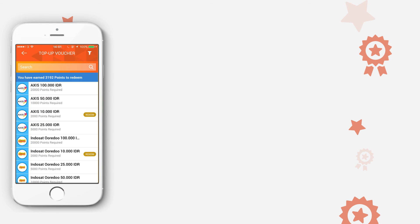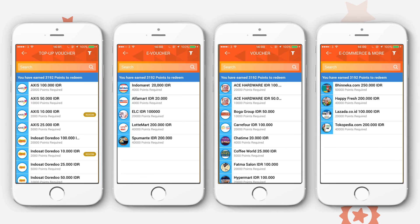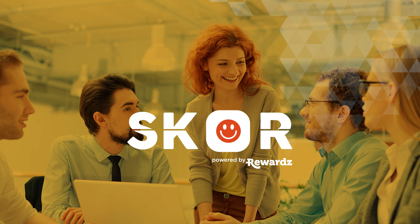Exchange your point rewards for top-up vouchers, e-vouchers, physical vouchers, or e-commerce vouchers. It's really that simple. So let's get started on creating a happier, healthier you.